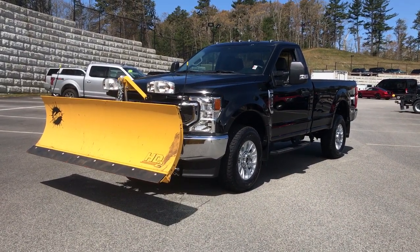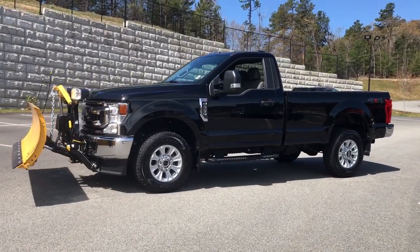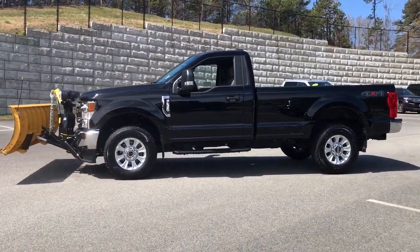Here is a wonderful 2020 Ford F-250. This vehicle is an outstanding buy with fewer than 5,000 miles on the odometer.